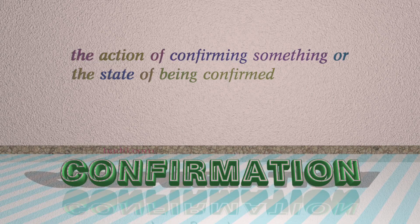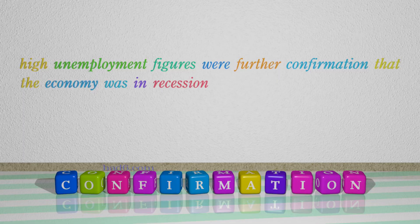Number 8: Confirmation. Which means the action of confirming something or the state of being confirmed. For example: High unemployment figures were further confirmation that the economy was in recession.